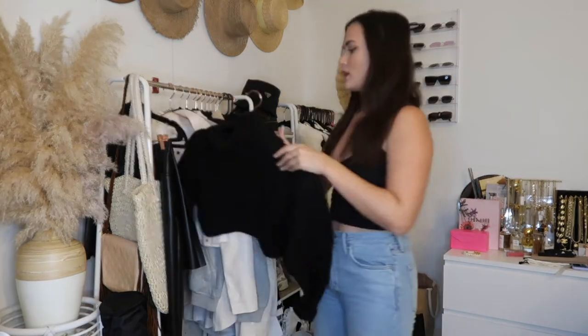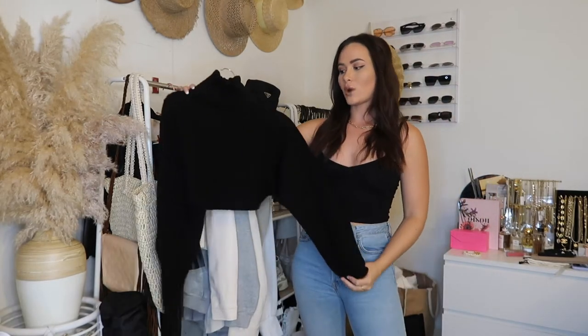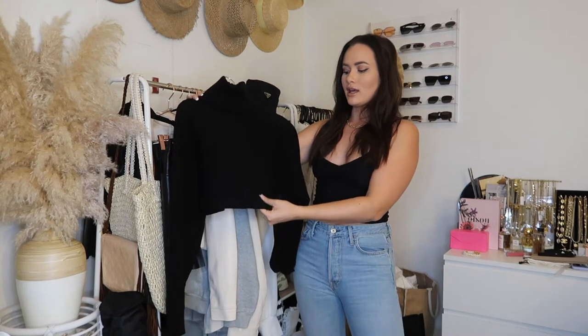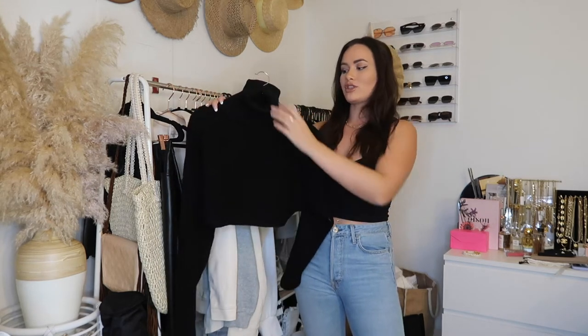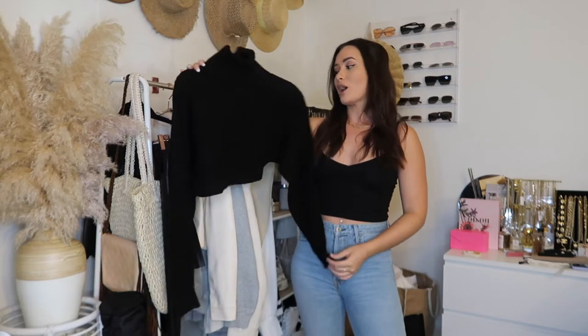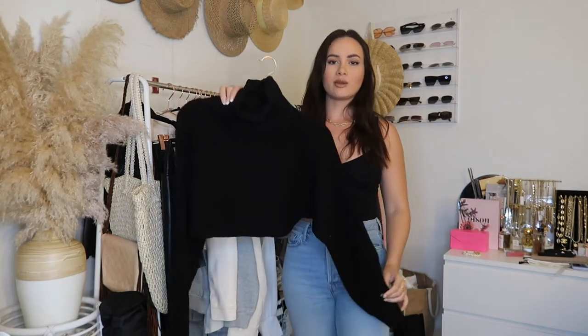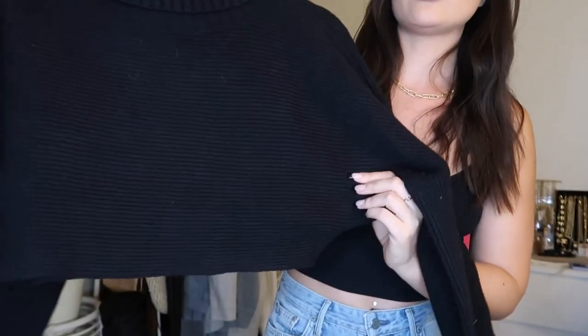So we'll dive right in. The first piece is a turtleneck sweater — it's a really thick ribbed material with a thick turtleneck at the top and balloon sleeves. This is probably one of my favorite pieces. I haven't really styled it yet so I'm really excited, but let me show you guys what the material looks like up close.